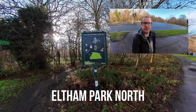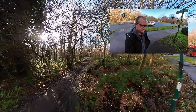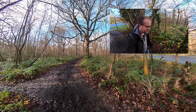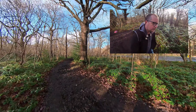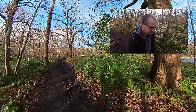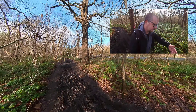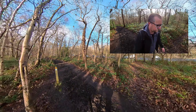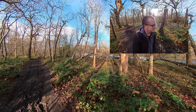Here we go — Eltham Park North, Sheppards Lees Woods. This is probably the last bit of woods, the last bit of the walk. We've still got a little bit of road to walk down to Falconwood Station, or it just carries on onto section two if you want to do two sections in one day — but that's a bit of a walk for one day, at least for me.